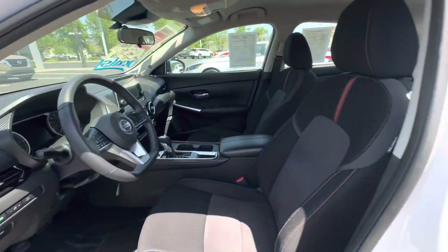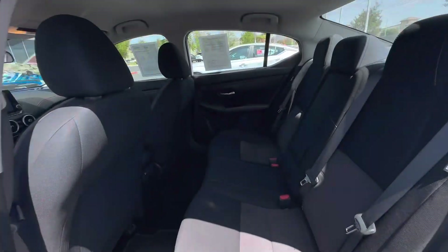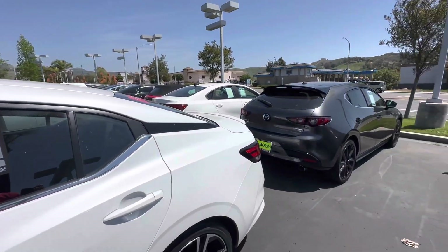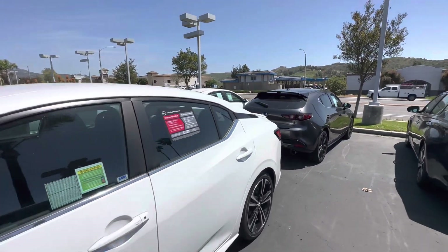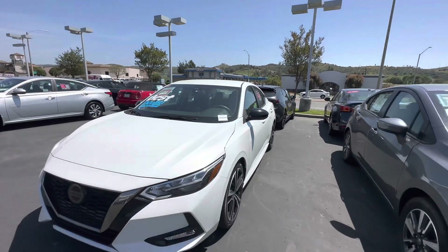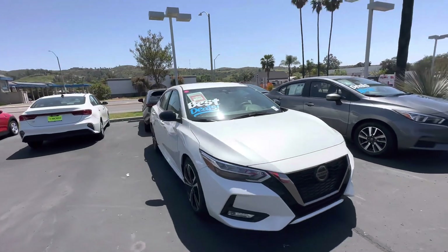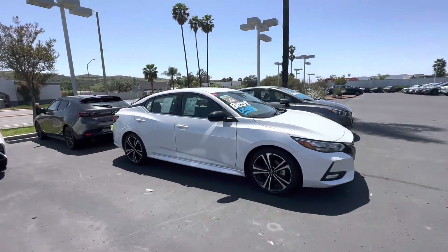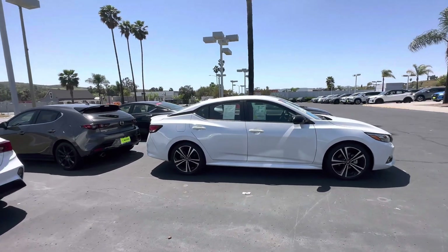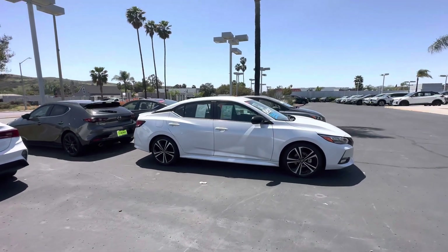Here I can also show you the back. Both cars are in great shape and are two great options. Just give us a call — we can set an appointment for you, test drive them, and see which one you like. We have many other cars in stock too. Give me a call at 858-668-3600. Thank you!